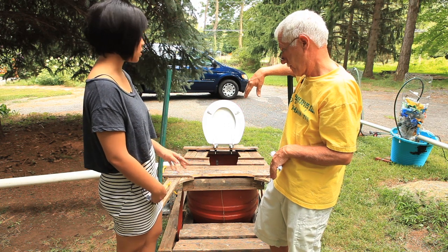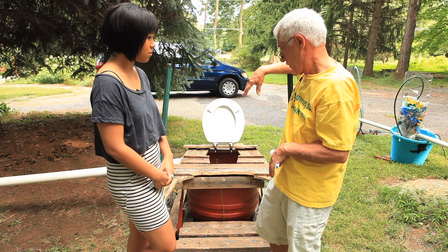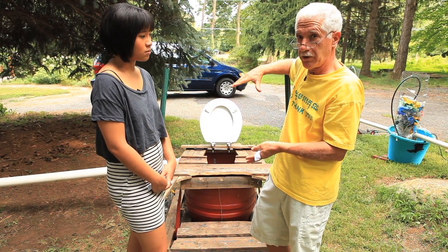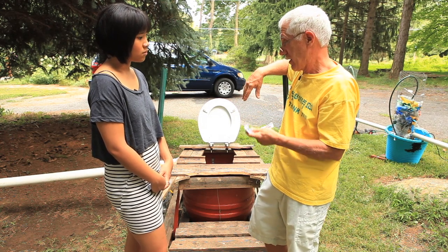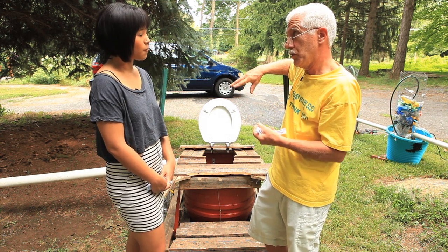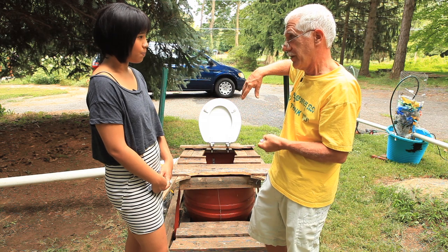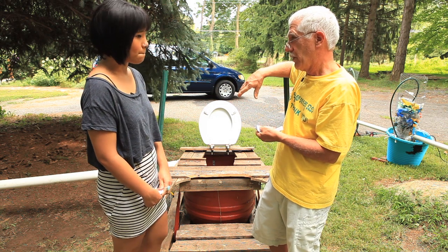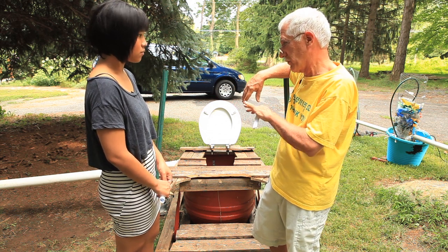How much would it cost to make this, and how many people would be able to use it a day without it breaking down? Roughly four people a day will generate one gallon of waste — that's an approximation. If you extrapolate those numbers out, you can end up with 400 people a day using this, so it has a high capacity. And you never need to clean it, because it's a liquefied system — it overflows and takes care of itself, flowing out normally like water.